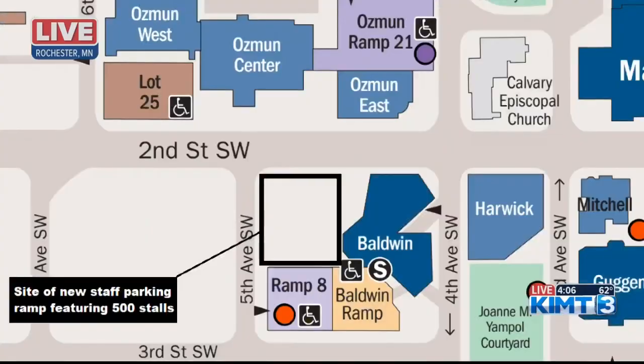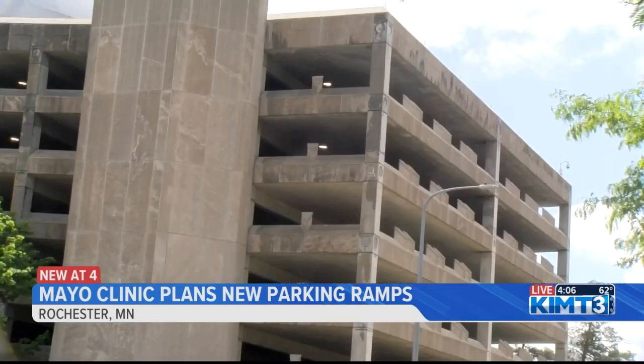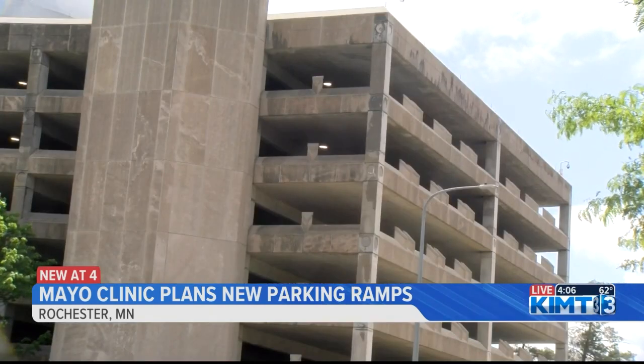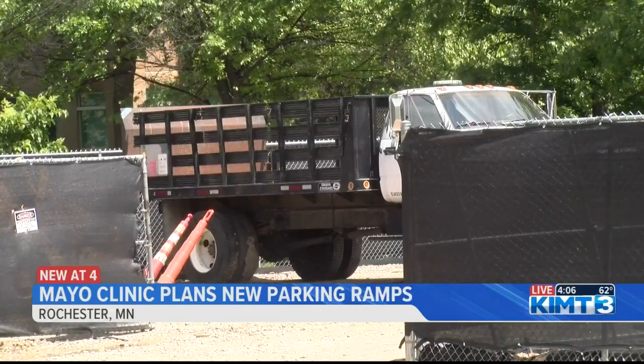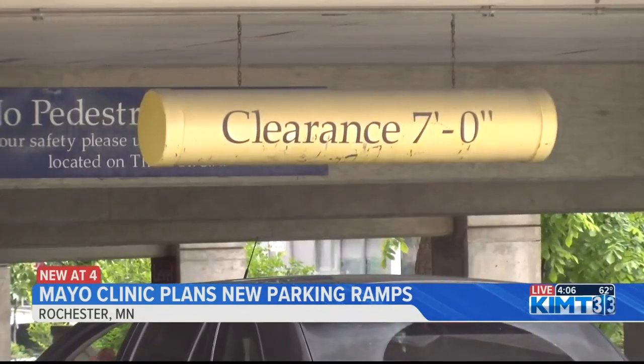Oh yeah, this lot behind me alone is going to be adding an additional 500 stalls to Mayo Clinic's parking infrastructure here in the Med City. The proposed south ramp will eventually be designated as patient parking, but that won't happen until after Mayo's Bold Forward Unbound expansion is finished.